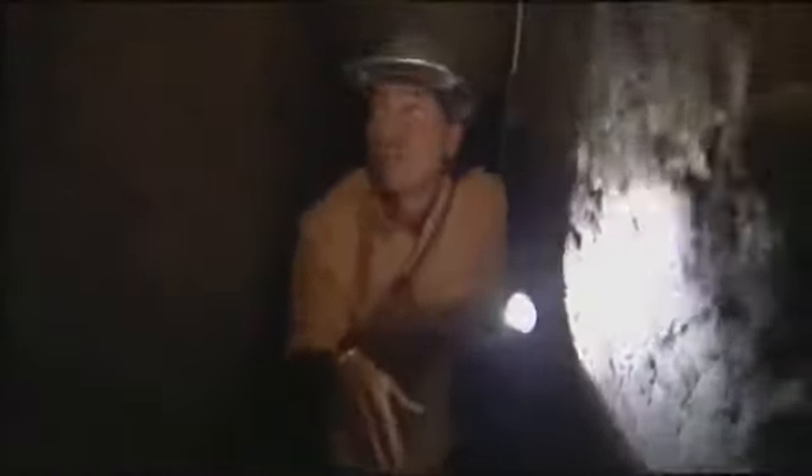Linda believes that this shaft was created by removing loose volcanic rocks from the ground. The resulting serpentine tunnel heads down for 300 feet. It's a tight squeeze, humid, and you can definitely feel the sensation of going down into the center of the pyramid.